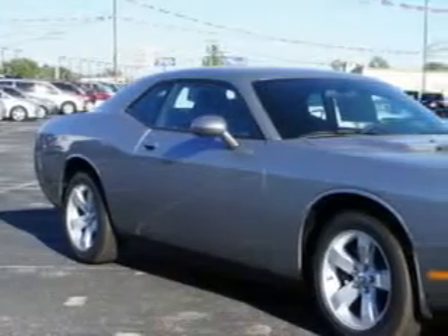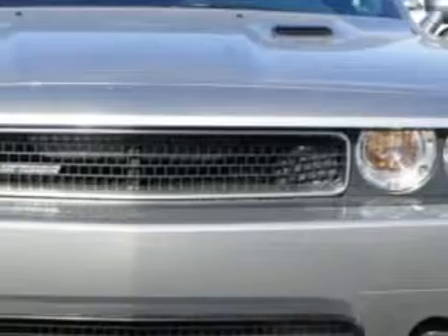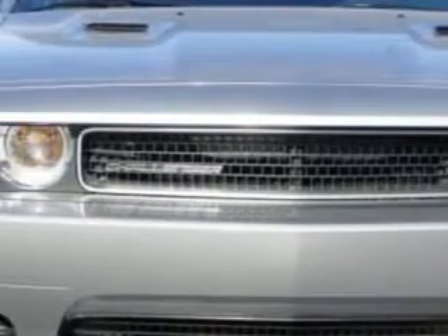Check out this billet silver metallic clear coat 2014 Dodge Challenger Coupe SXT, equipped with a 6-cylinder engine and an automatic transmission.